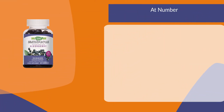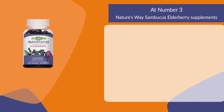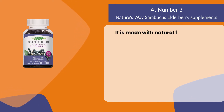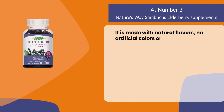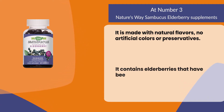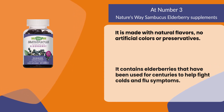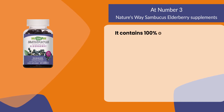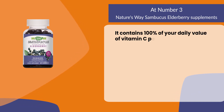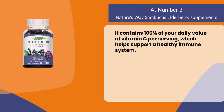At number three: Nature's Way Sambucus Elderberry Supplements. It is made with natural flavors, no artificial colors or preservatives. It contains elderberries that have been used for centuries to help fight colds and flu symptoms. It contains 100% of your daily value of vitamin C per serving, which helps support a healthy immune system.